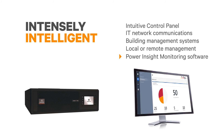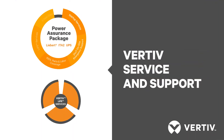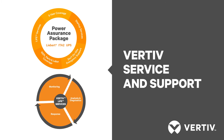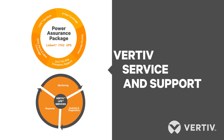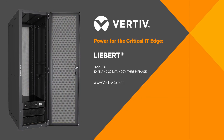Finally, no critical power system is considered secure without a wraparound protection program. Our exclusive Power Assurance Package brings total peace of mind while covering the lifecycle of the product. So take a good look at the Liebert ITA2 UPS — visit the address shown here to learn more or to find a partner near you.